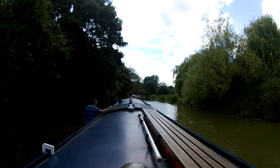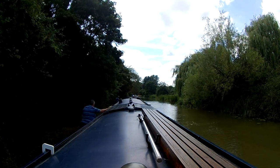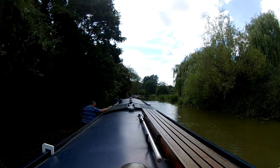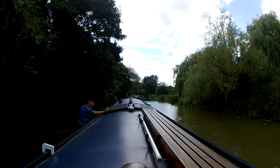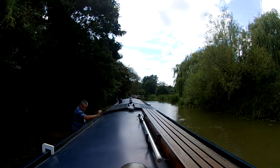Paul brings the centreline from the rear of the boat and holds the boat steady. Noticing a bolt that is sticking out from the armco, we walk the boat forward so our fresh blacking isn't scraped off.